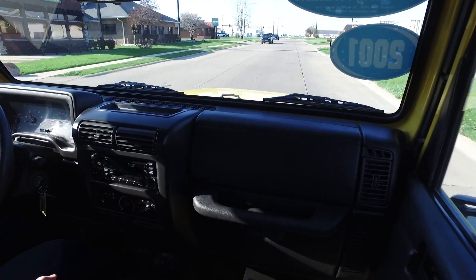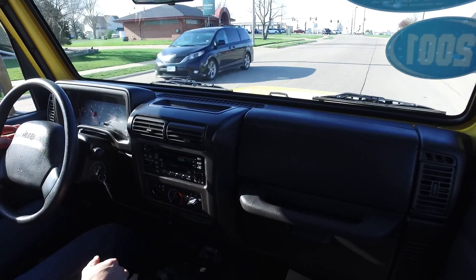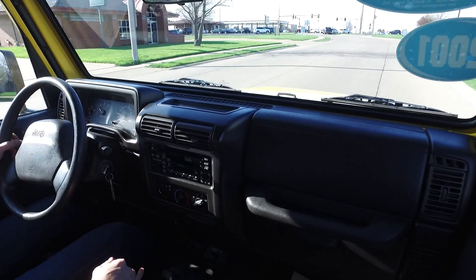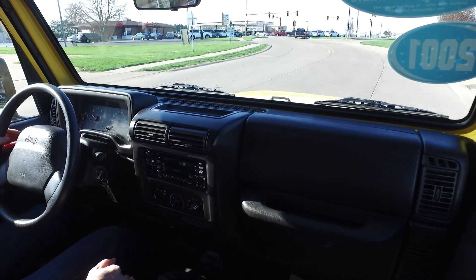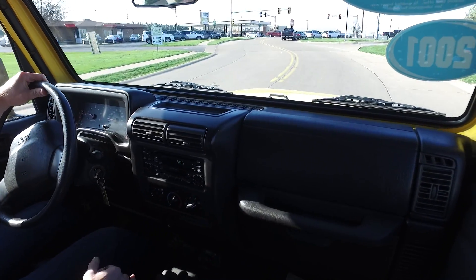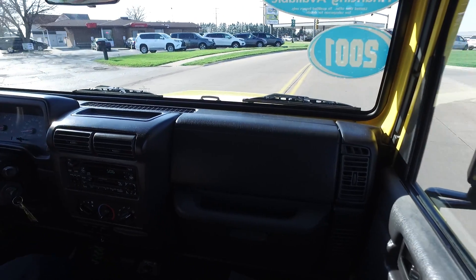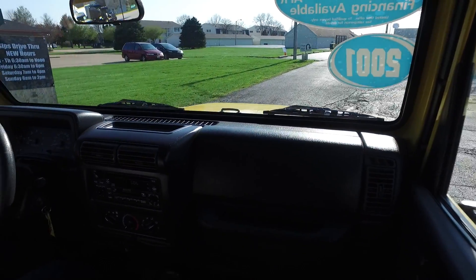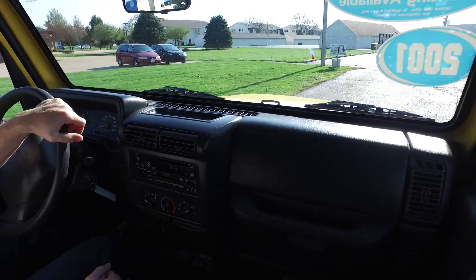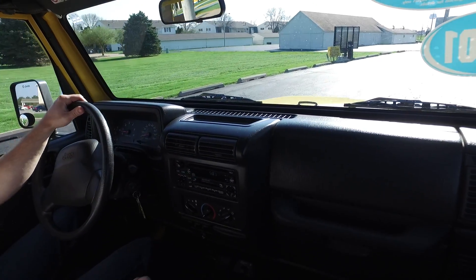It doesn't look like a 2001, and it's not driving like a 2001 either. Everything's feeling nice and tight, especially in the steering. Shifting great, throttle response is real nice. All brakes — fantastic little Jeep here, guys. This one's not going to be around long, stop in and check it out real soon.